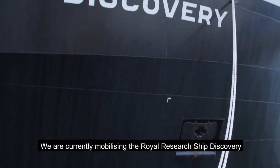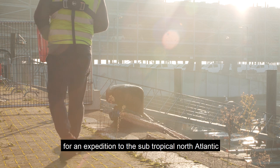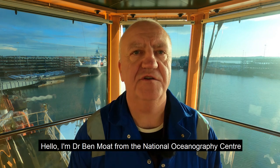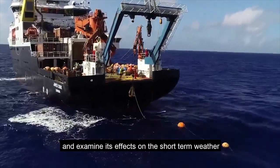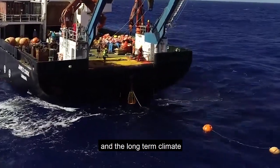We are currently mobilising the Royal Research Ship Discovery for an expedition to the subtropical North Atlantic between the Canary Islands and the Bahamas. I am Dr Ben Mote from the National Oceanography Centre here in Southampton in the UK. The aim of the expedition is to measure the ocean circulation and examine its effects on our short-term weather and our long-term climate.